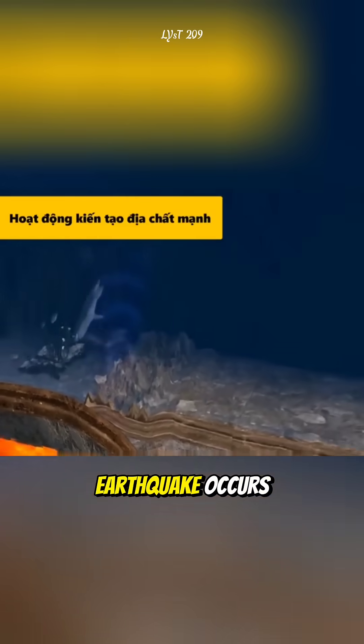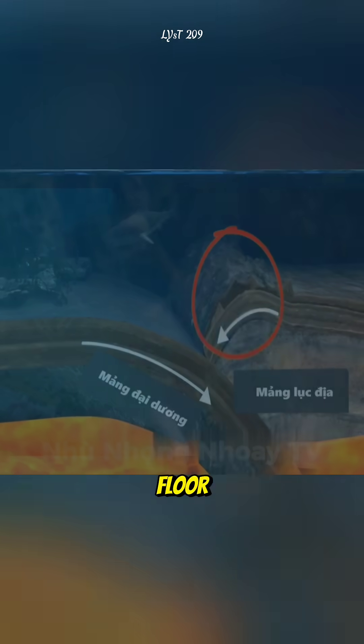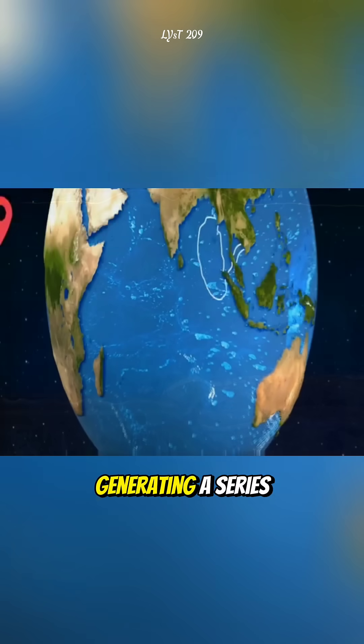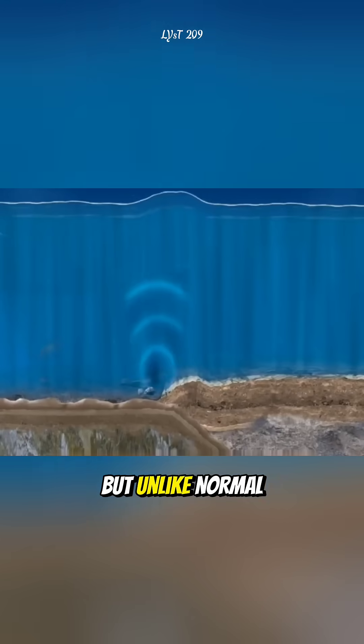When an underwater earthquake occurs, it displaces massive slabs of rock on the ocean floor, either pushing them upward or causing them to collapse. This movement shifts an enormous volume of water, generating a series of waves that travel rapidly in all directions.